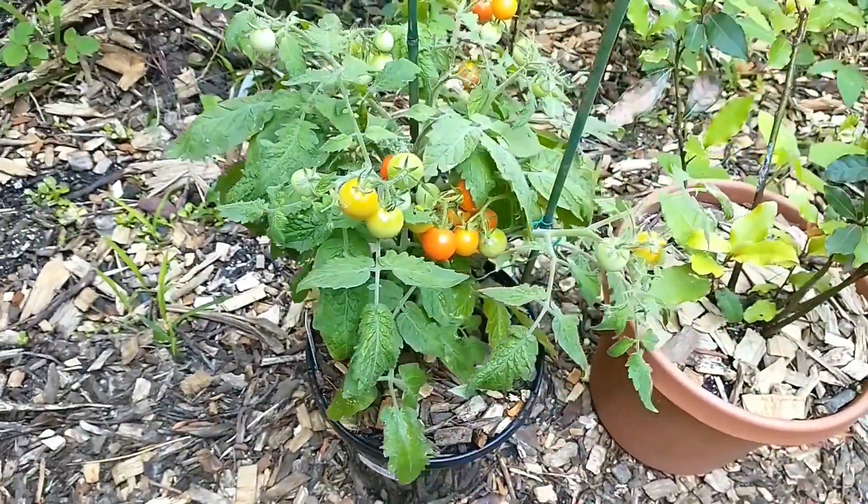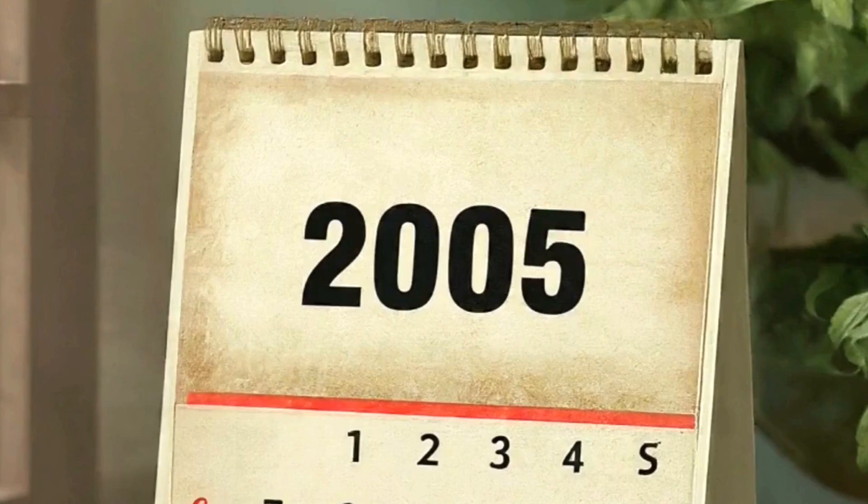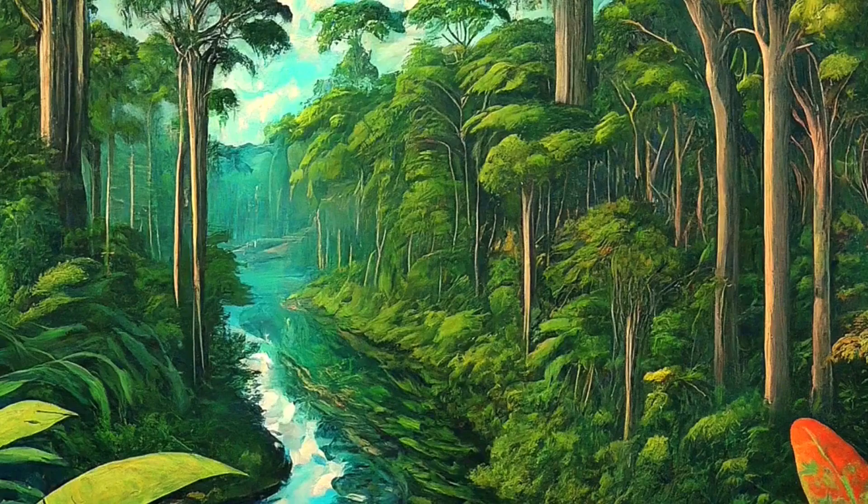The term biochar was coined back in 2005 by a man named Peter Reed, but although the term is relatively new, using charcoal to improve soil fertility has been done for a long time.